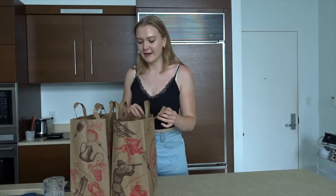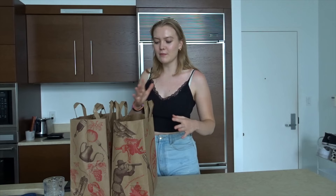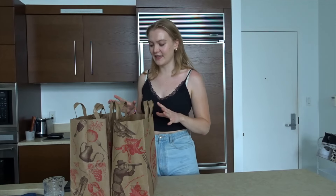Hi, so now I'm going to show you what we got at Trader Joe's. It was so much fun to go to Trader Joe's for the first time. I was so excited to try a bunch of these things and I found most of the things that I wanted to try, so I'm very excited about that.